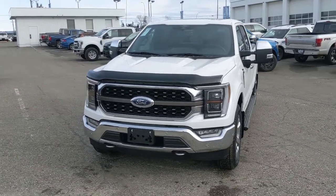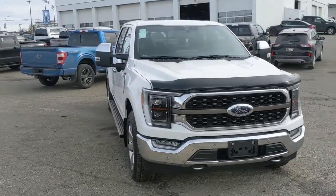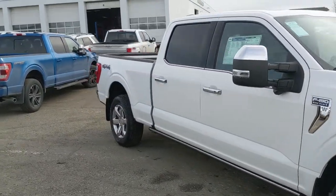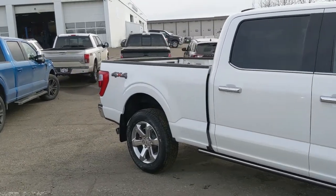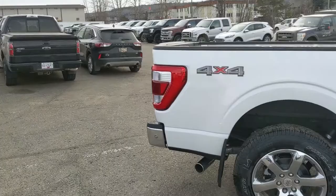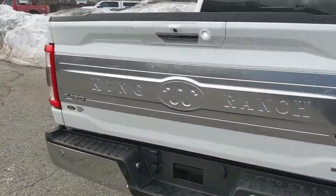Hello, this is Eric at Prince George Ford, and we're taking a look at the newly redesigned 2021 Ford F-150 in a King Ranch trim, powered by a 3.5 liter V6 EcoBoost engine providing plenty of power for towing, hauling, and 4x4ing with some excellent fuel efficiency as well — and coming plastered with King Ranch branding all over the vehicle.